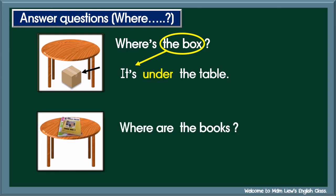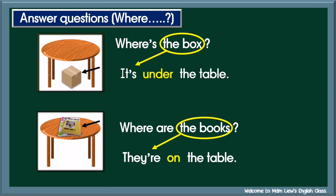Number two: Where are the books? They are on the table.